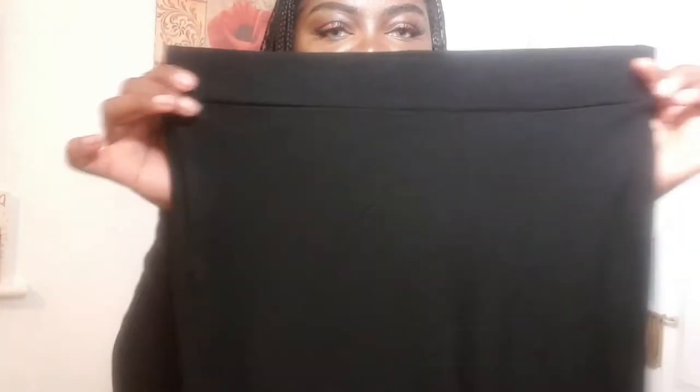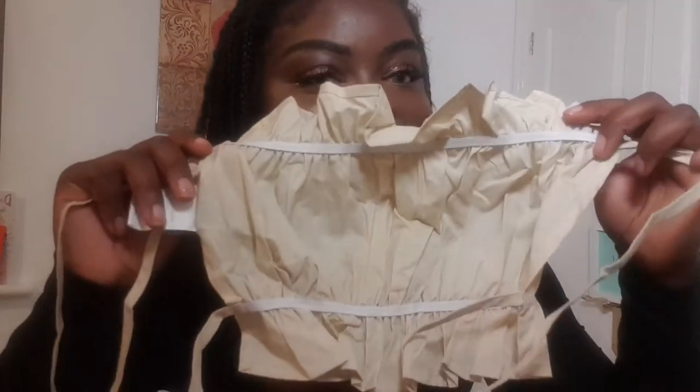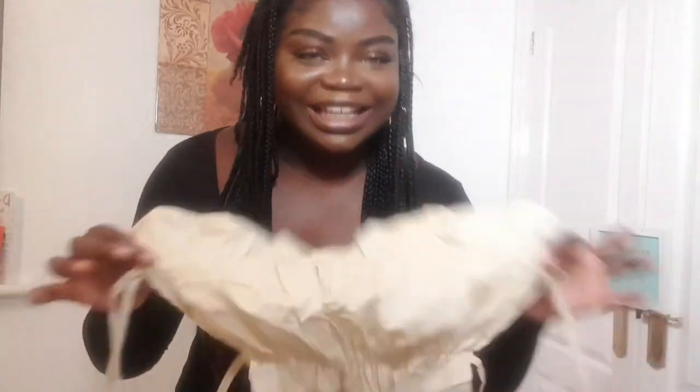The next outfit is these SHEIN solid high flare stretchy trousers — they're high waist, kind of see-through, but you can expect that from SHEIN. It's okay because we can be stylish and cheap. Just like normal black flare trousers. I'm going to be wearing that with this knotted backless lace trim cami top — it looks pretty cute. Definitely summer — don't go out in this in winter or autumn because you'll be freezing cold.